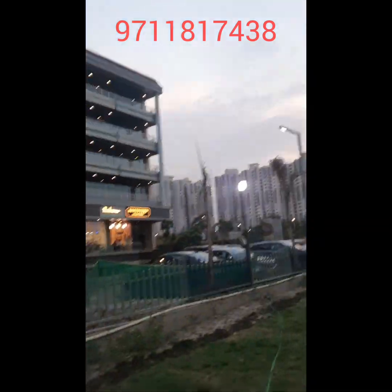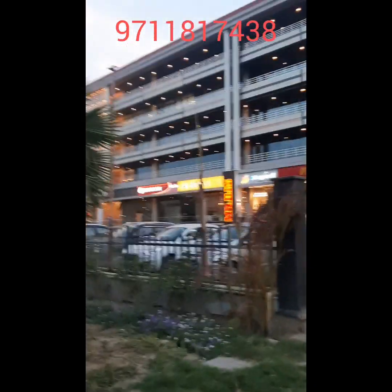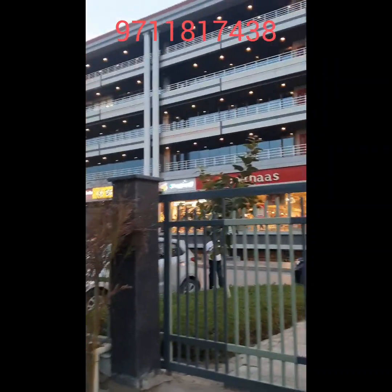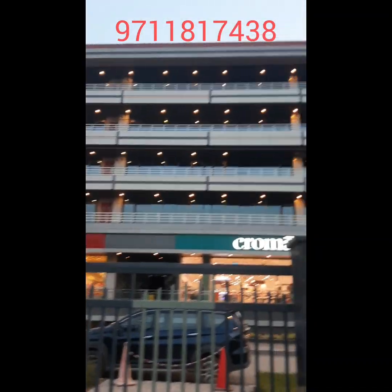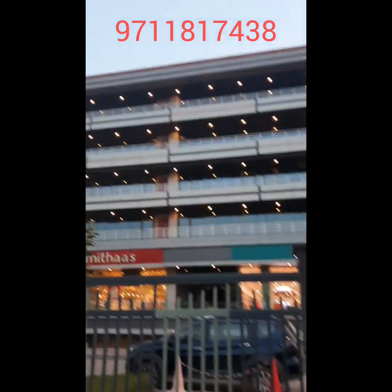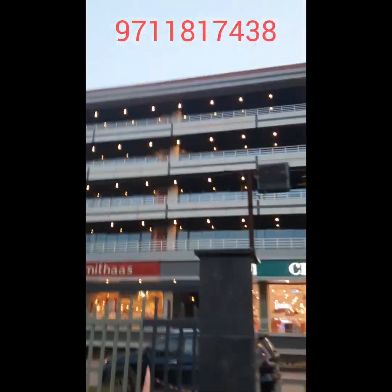From the first to fourth floor, we have unlocked over 2.5 lakh square feet of area. In this area, we will rent out to big corporate offices. On the third floor, Tata Capital has already started their office in this area.